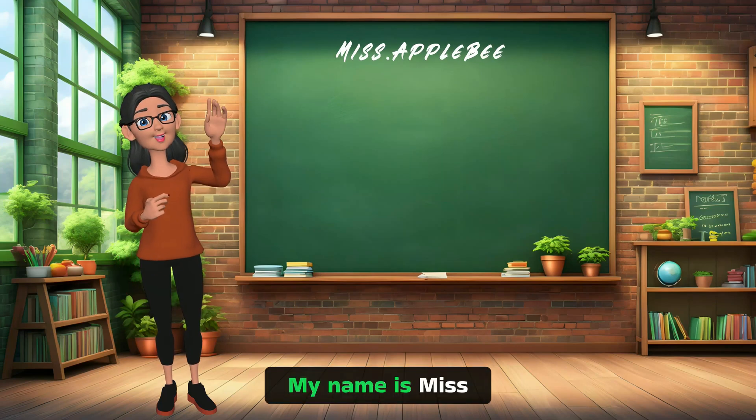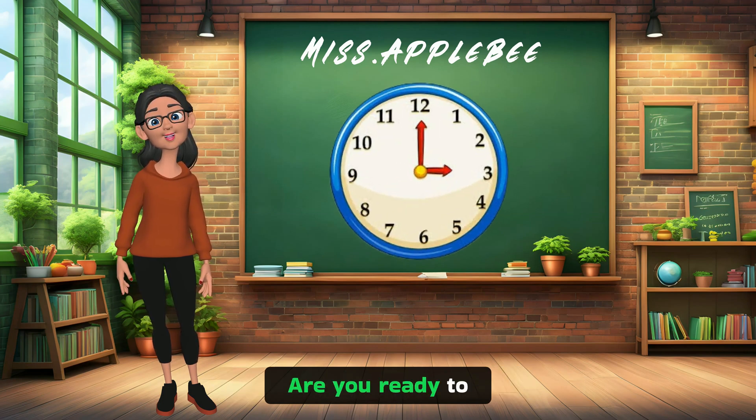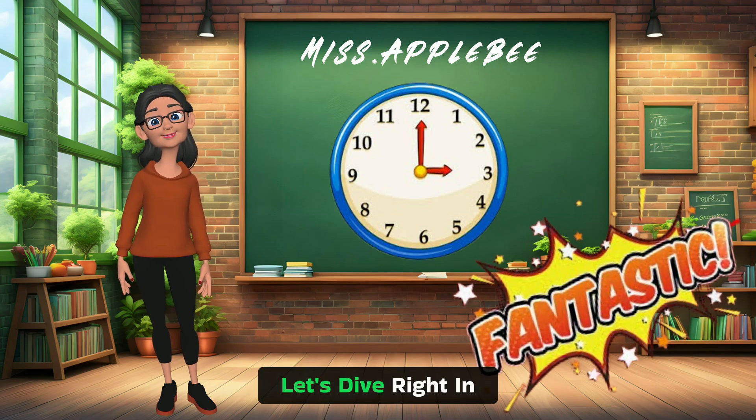Hello my friend, my name is Miss Appleby and today we're going to embark on an exciting journey to learn how to tell time. Are you ready to become a time-telling expert? Yes! Fantastic! Let's dive right in.